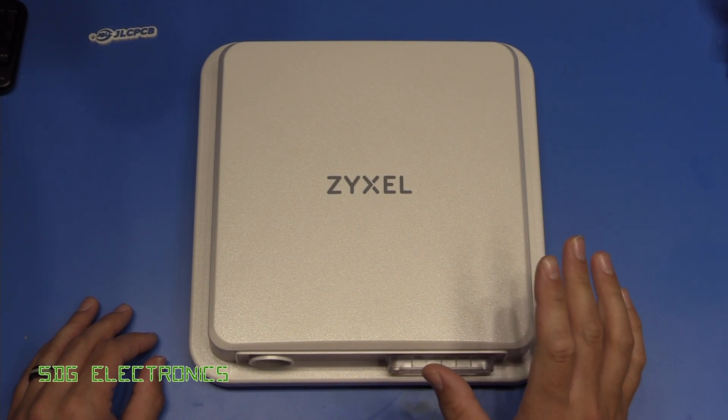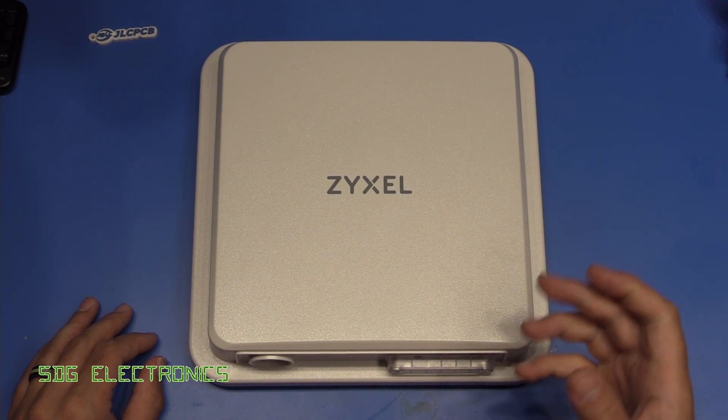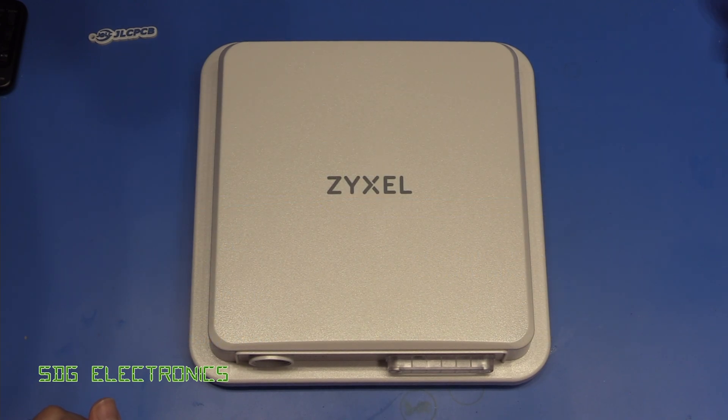Also that Mikrotik modem in that device was only a Cat 6 modem, so we couldn't get as fast speeds as with a mobile phone. So today we're going to try a new product.